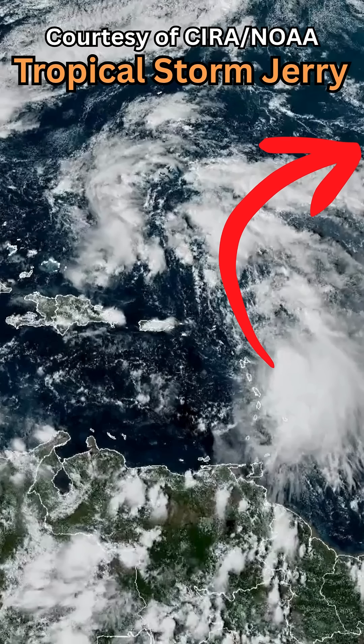And because it's named Jerry, all I keep thinking about is the cartoon Tom and Jerry, with the cat Tom just chasing Jerry across the map and across the Caribbean. Yes, I crack myself up.